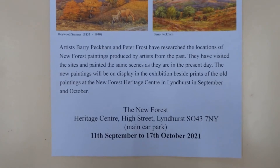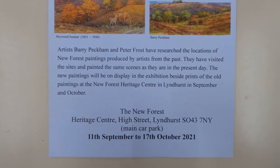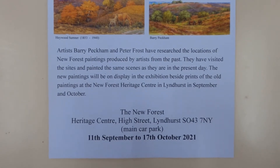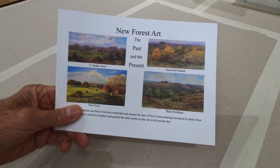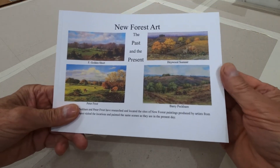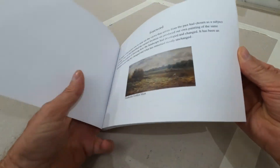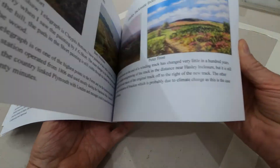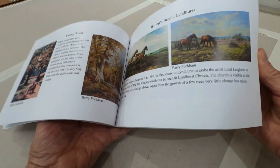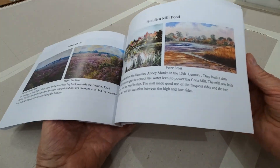I do hope that you are able to come along to the exhibition until the 17th of October, and it would be very nice to see you there. I would also like to draw your attention to the catalogue that we had printed. It contains pictures of all the paintings in the exhibition and a great deal of information about the artists. I think the catalogue will certainly help you enjoy the exhibition.